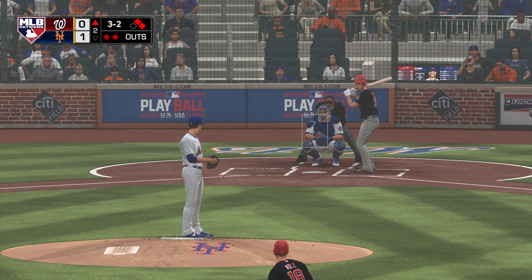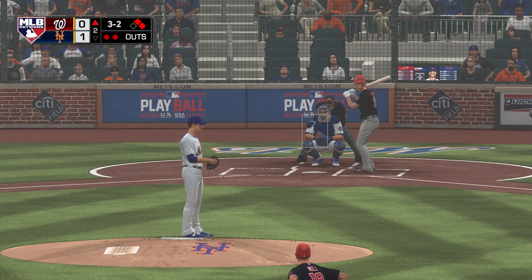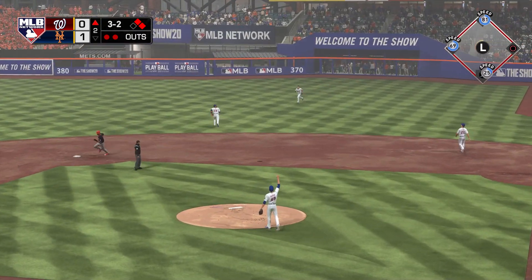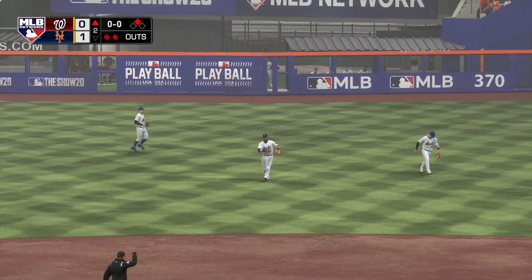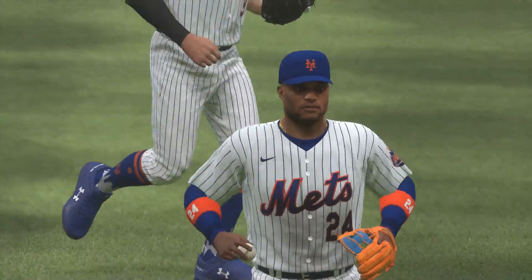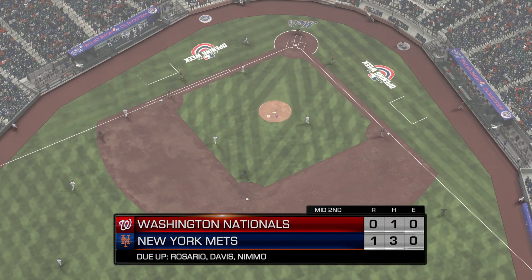He runs the count full — Soto would be next with two men on and two men out. A ball lifted high in the air toward shallow right center — Cano makes the catch to retire the side. Nats leave a pair; it remains 1-0.